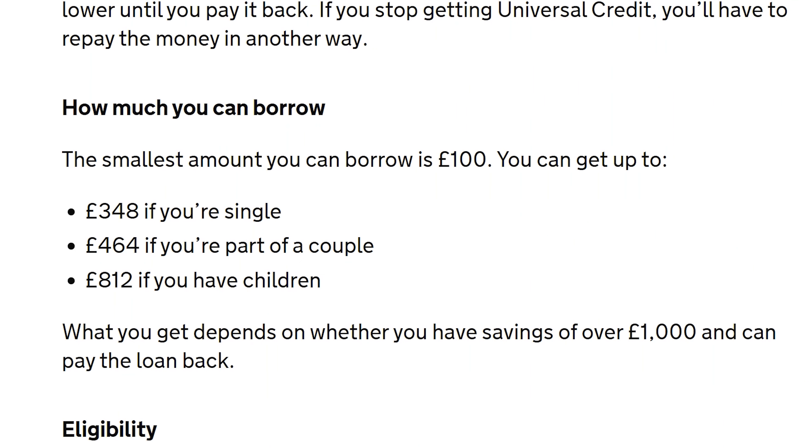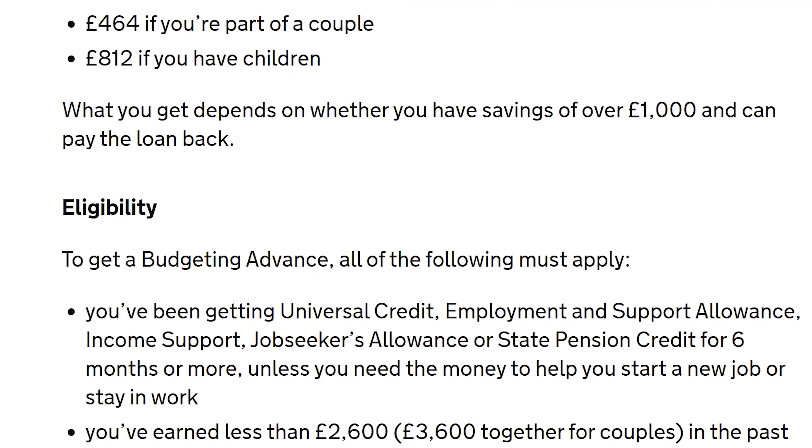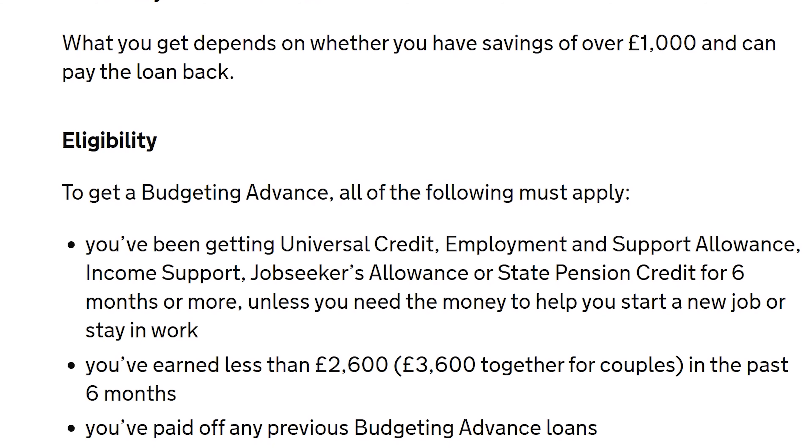One thing universal credit may offer to help you is what's called a budget advance loan. But I want to give you a warning on this. It may sound helpful when you've gone from your previous earnings to just under £13,000 a year and need income — but you've got to pay that loan back out of the universal credit income you're receiving. If you couldn't survive on £12,788.40 and you've got to pay back a loan to them during that period, trust me, it's going to be hard.